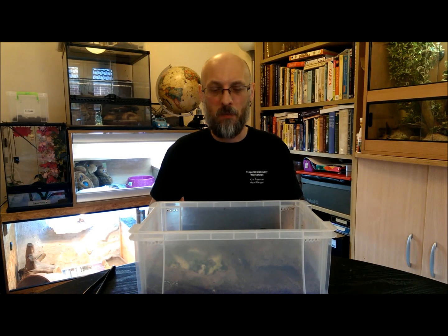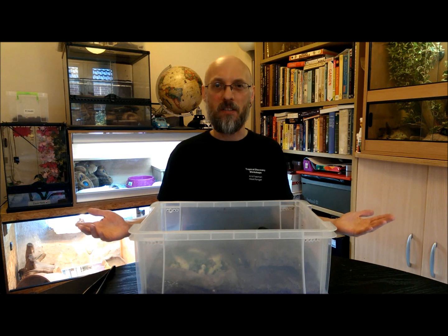Hi, it's Chris at Tropical Discovery Workshops. Hope you're well and welcome to my office. Today I want to tell you about the Madagascar Hissing Cockroach.